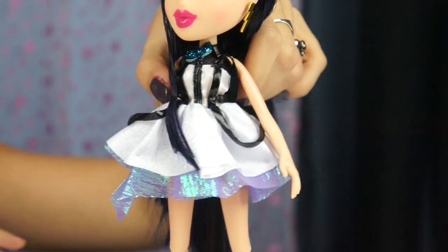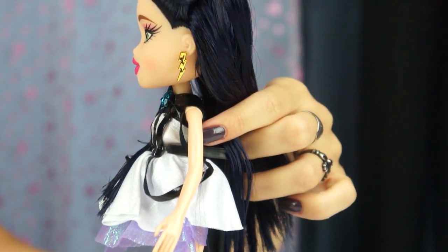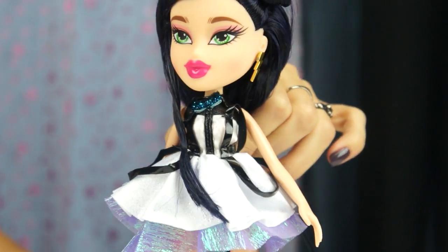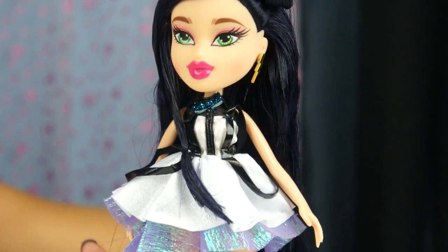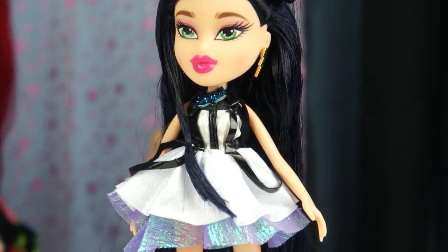For accessories I already put in her lightning bolt gold earrings. I also notice her eyes are super green on this doll — really cute. Let me change her outfit really quick and then we'll talk about accessories.